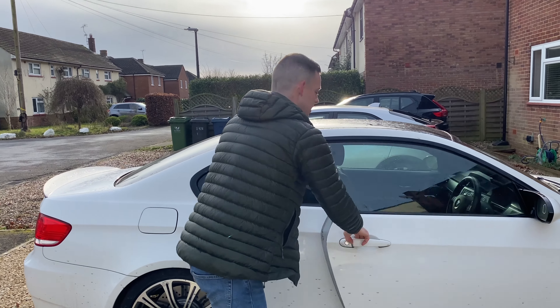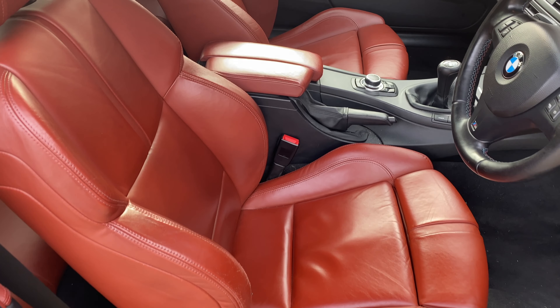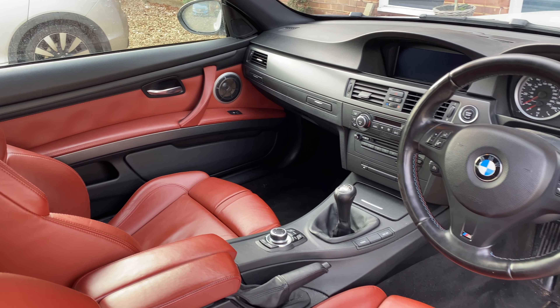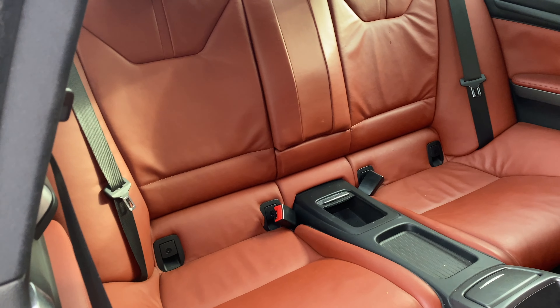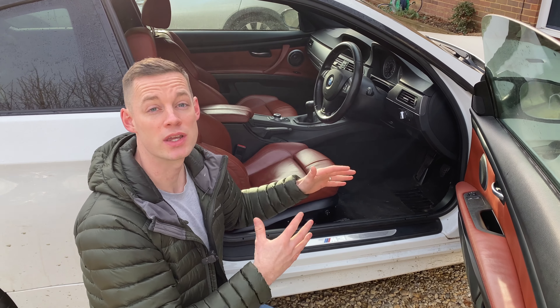Follow me into the interior of the car, because that's obviously very important as well. Nothing's been modified in here — it's standard interior, standard wheel. The seats aren't very polished, so with 50,000 miles that's actually more verification of the mileage when you look at the interior. The wheels aren't very polished either. It's looking good.